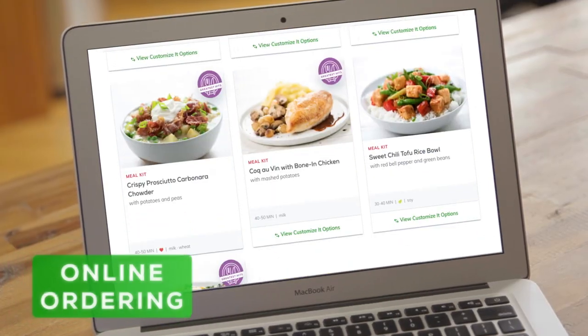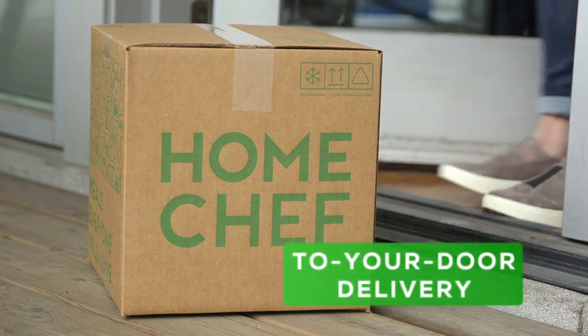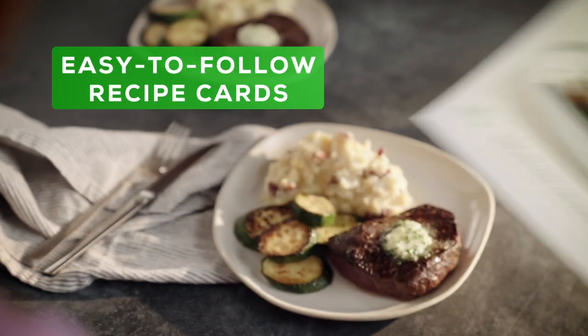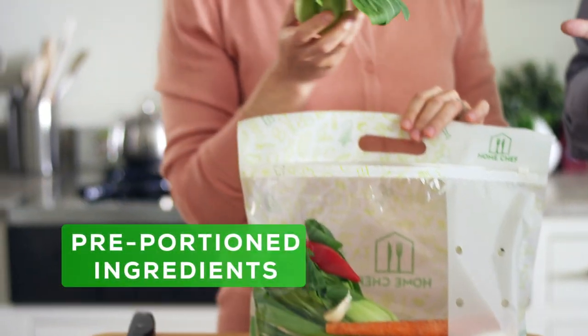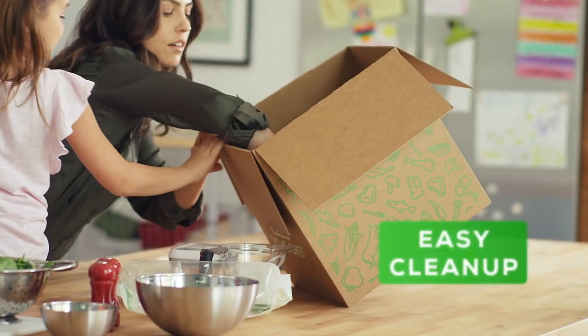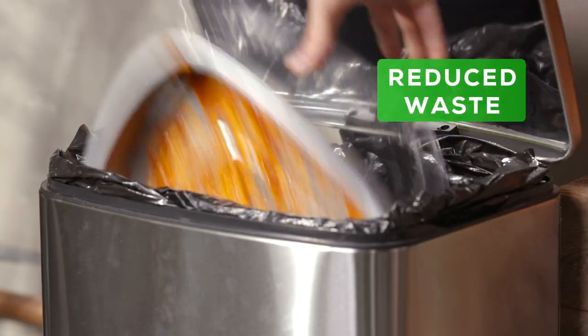And ordering? It's a breeze. Home Chef is delivered straight to customers' doors. Each meal kit arrives with simple, straightforward recipe cards and fresh pre-portioned ingredients, making cooking effortless and fun. And our recyclable packaging materials make clean-up easy while reducing waste.